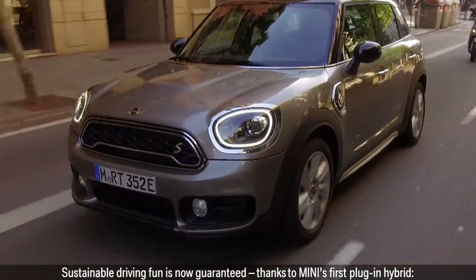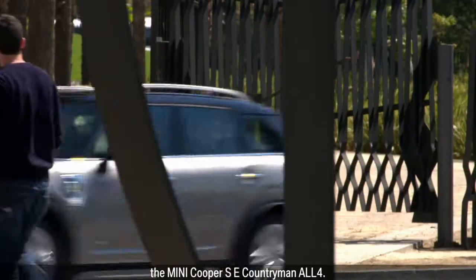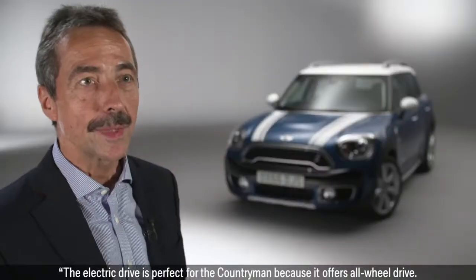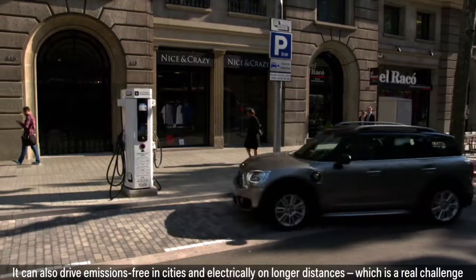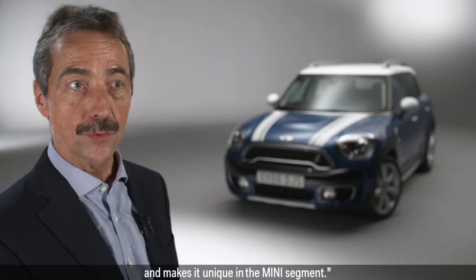Sustainable driving fun is now guaranteed, thanks to MINI's first plug-in hybrid, the MINI Cooper SE Countryman All 4. The electric drive is perfect for the Countryman because it offers all-wheel drive. It can also drive emissions-free in cities and electrically on longer distances, which is a real challenge and makes it unique in the MINI segment.